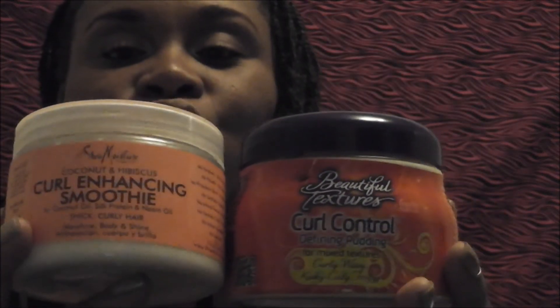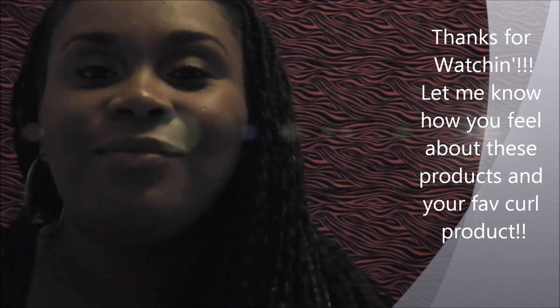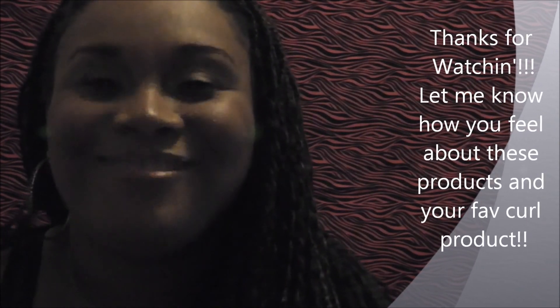So that's my review — the battle between curl enhancing puddings, and the Shea Moisture Curl Enhancing Smoothie wins hands down. You can find it at Target or Walgreens. It's on clearance right now at Target's website for $4.98 — please don't miss that! Thanks for watching. Visit my blog at ragingreviewer.com. Have a great day, bye!